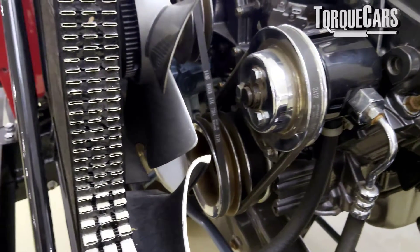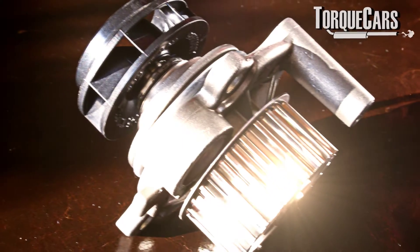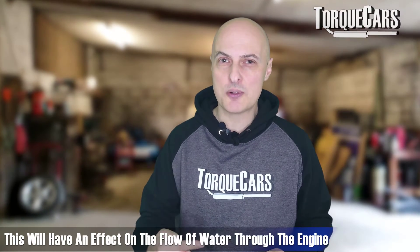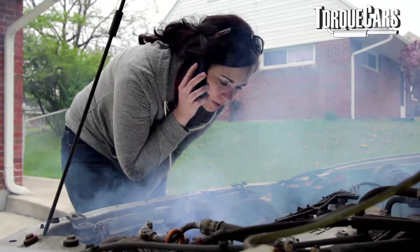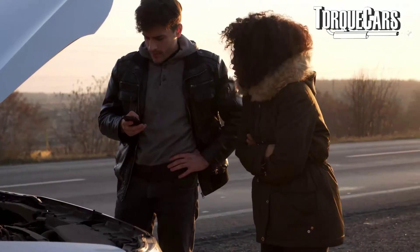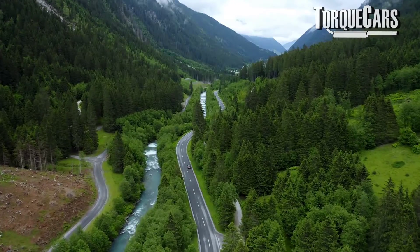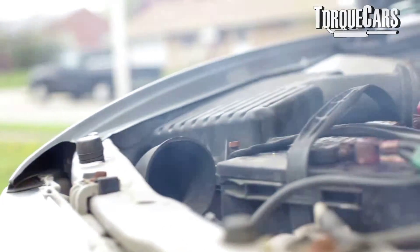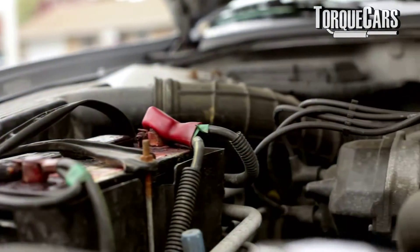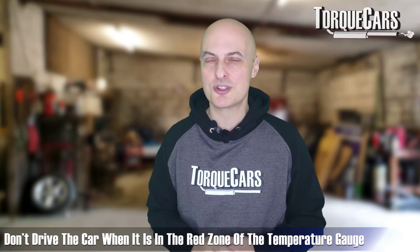Another issue could be the water pump itself. In a lot of cars the water pump is made of plastic, and after 100,000 miles these components start to degrade and break down, affecting the flow of water through the engine. If you notice engine temperatures getting to really high levels, don't ignore that. Stop the car, allow it to cool down, and make the rest of your journey in short bursts with cooling periods in between. You don't want the engine getting too hot — that leads to expensive repair bills.